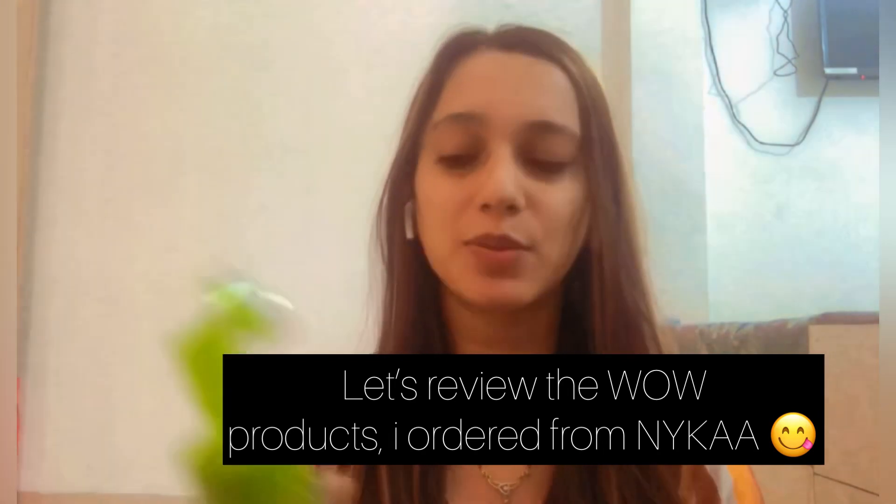Another reason behind shooting this vlog was that in the last vlog, where I was in Ratlam in the hotel getting ready, I had to fast-forward the getting-ready part because the video was coming out too long. So I thought, why not shoot it today and share it with you all? So let's start with reviewing the products.